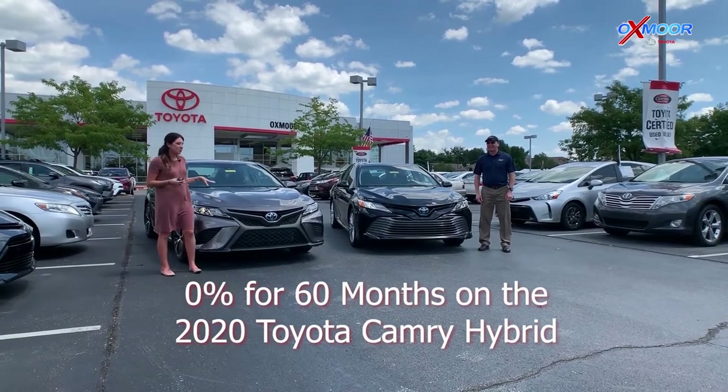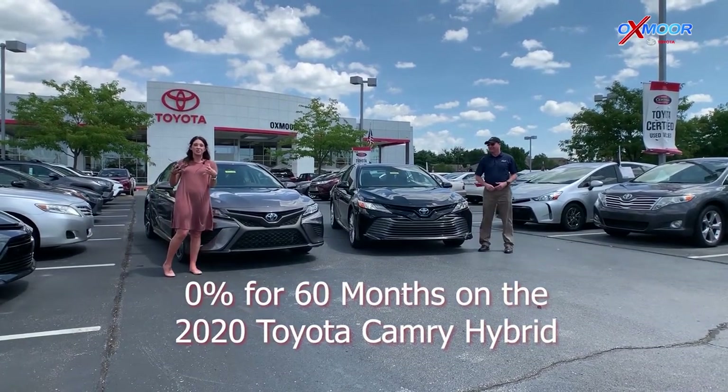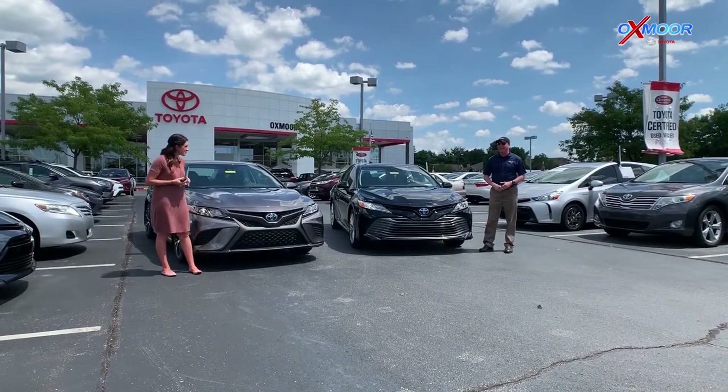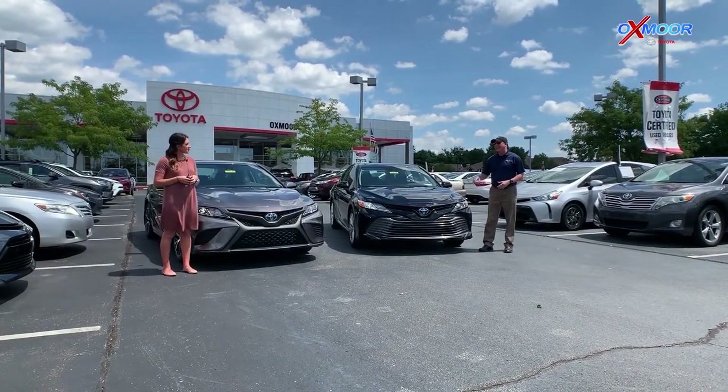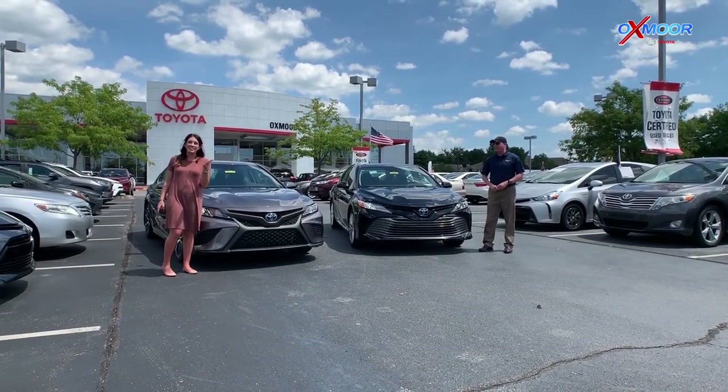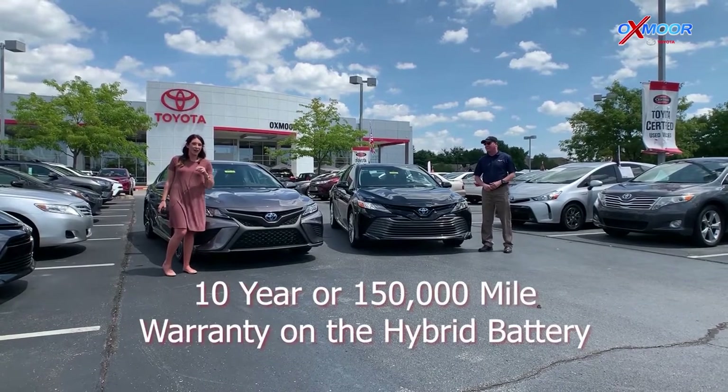Have you seen the 0% for 60 months on the 2020 Toyota Camry? We've got the hybrid SE and XLE that has 0% for up to 60 months. These things get 47 miles per gallon out on the highway. And also on the hybrid battery, it's a 10-year, 150,000-mile warranty.